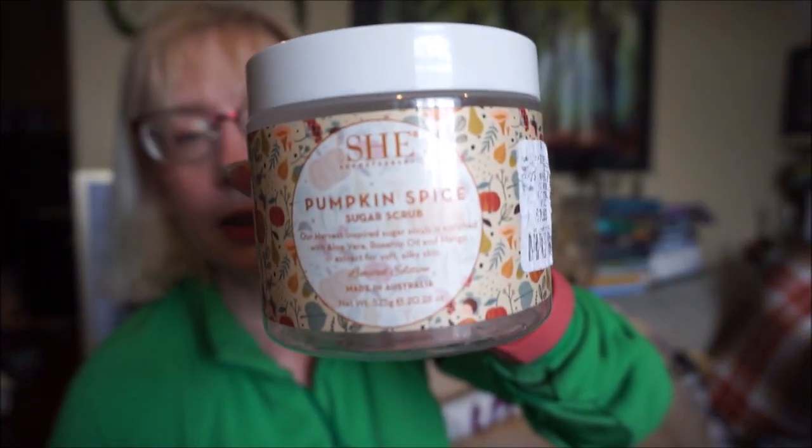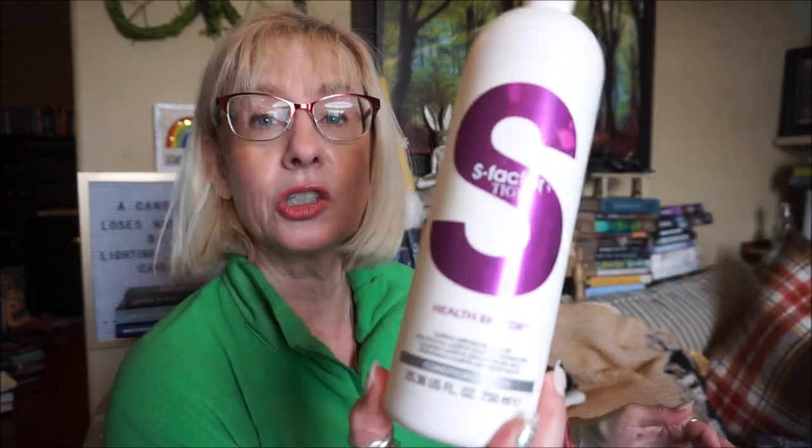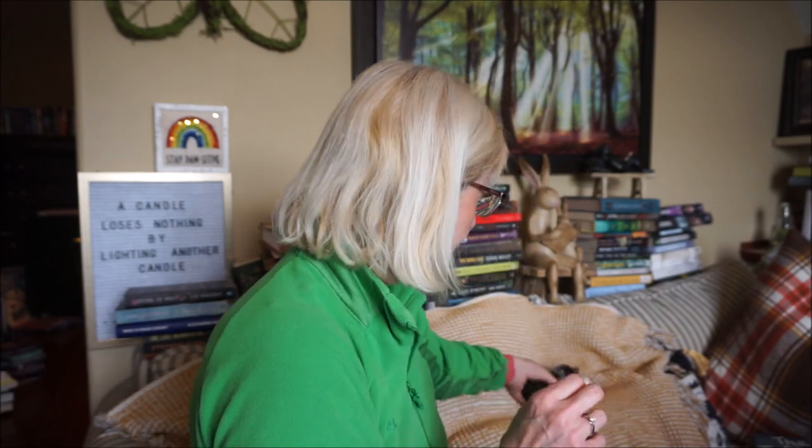The Shea Aromatherapy Pumpkin Spice Sugar Scrub smelled amazing — I'm glad I picked up another one. I also finished L'Oréal Total Repair Daily Conditioner — a one-minute treatment that did a great job. The S-Factor Conditioner I actually found at Dollarama — it's a higher-end one and I really like the conditioner, though the shampoo was a little stripping.